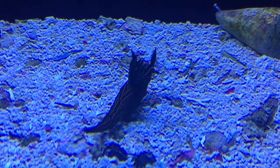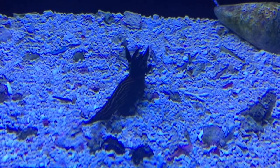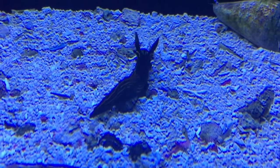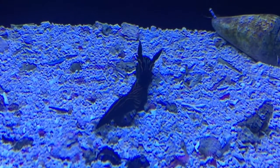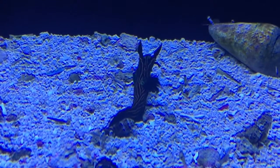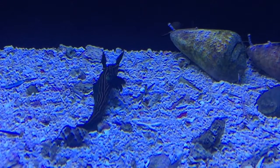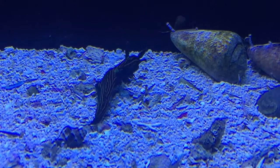This thing is called a nudibranch, and nudibranch means naked gill. With these slug-type creatures that get around in your saltwater aquarium, the nudibranch is the one with the feathers on its back. Then there are other species such as various flatworms that also look like slugs.